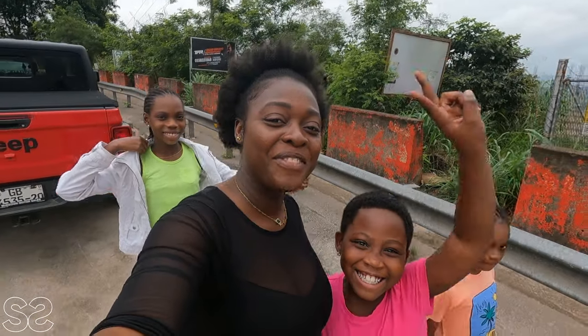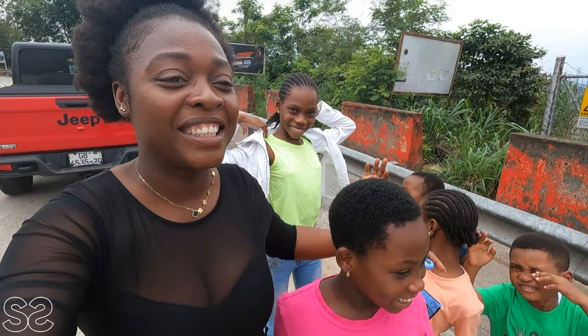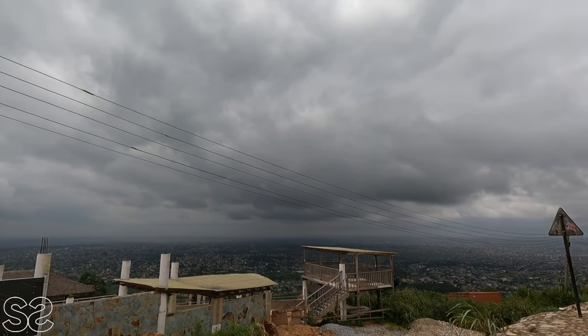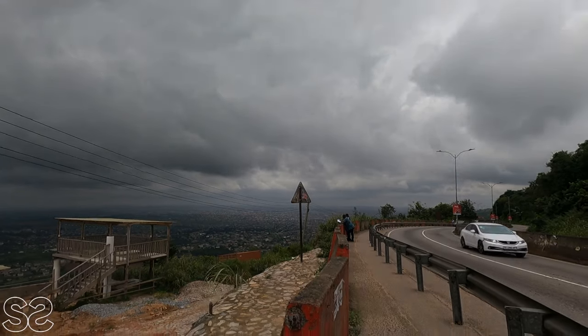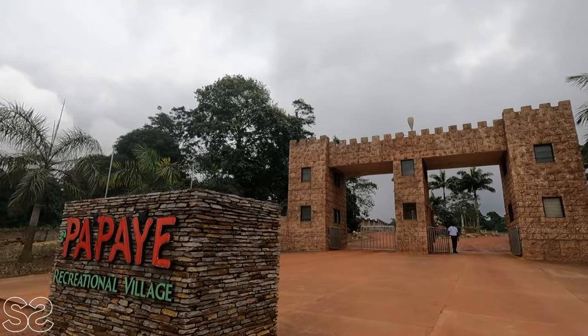We are currently at Ebrie. It's your first time in East Ebrie and I wanted to see the view from here. It's so beautiful out here, very very nice. It took us about 15 minutes drive from Accra.